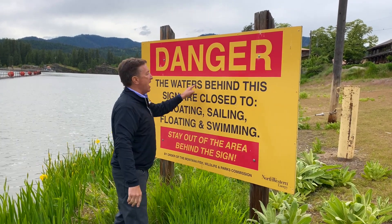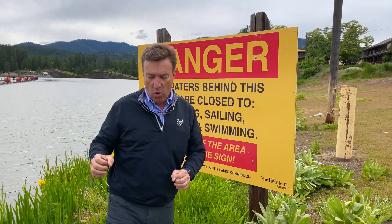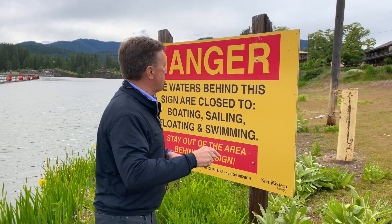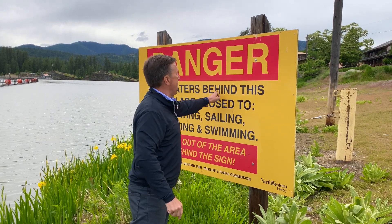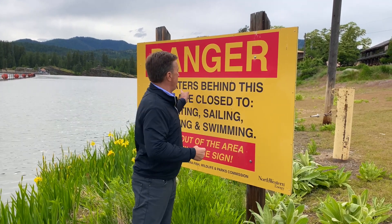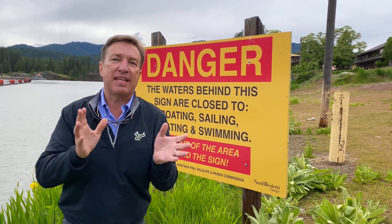Number three: all capital letters. It takes 14 percent more time to read a sign in all caps than it does with just the first letter of each word capitalized and the rest in lowercase. So we've got the color combination issue, the centering issue, and the all caps issue.